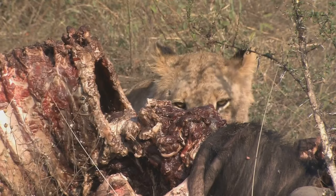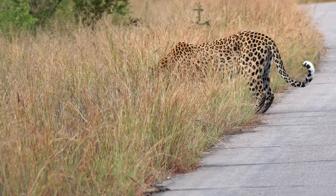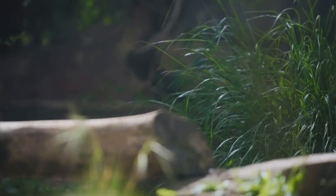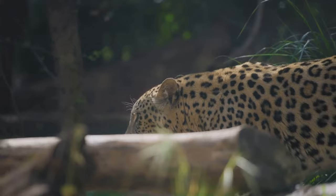It's a place they must be willing to fight for, and these early years are when they learn to do just that. Growing up in the wild is a game of survival, a constant battle against the odds. It's about learning, adapting, and overcoming. It's about growing into the powerful, graceful creature that is the leopard.